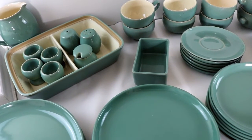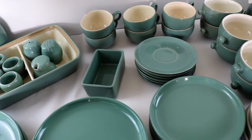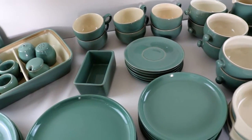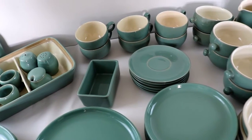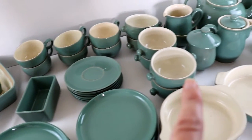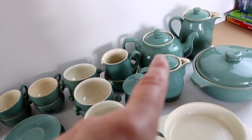Denby is still producing pottery today, and it's very good quality. They were designed and made to last, and as you can see, these have stood the test of time. Wonderful little set — really nice teapot.